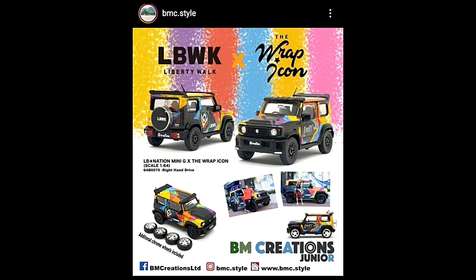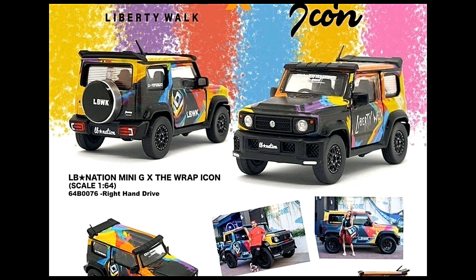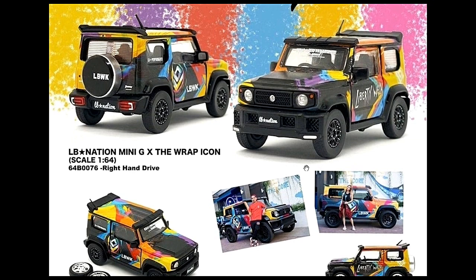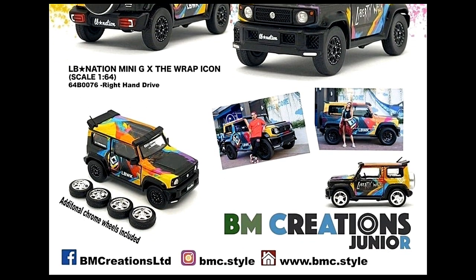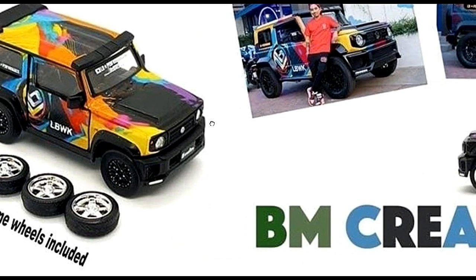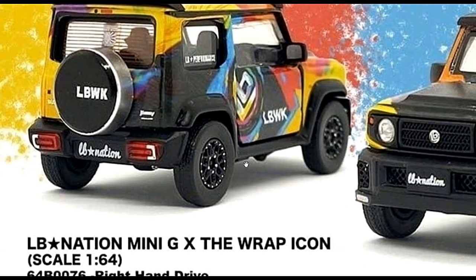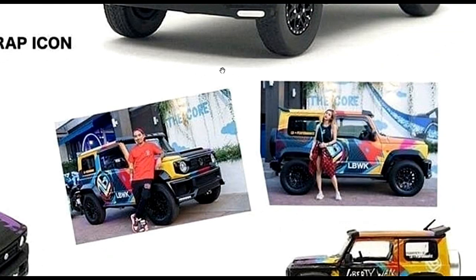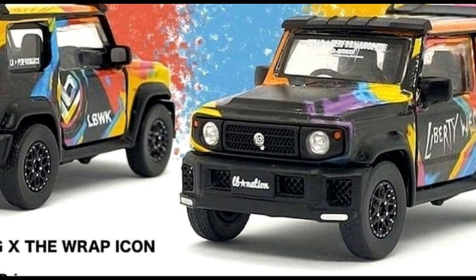Check out this BM Creations Suzuki Jimny — the Liberty Walk x Wrap Icon collab in 1:64 scale. This is a right-hand drive version; not sure if a left-hand drive version exists, but it comes with additional chrome wheels. Here are some real-life versions — pretty neat. Love the colors on this Liberty Walk Suzuki Jimny.